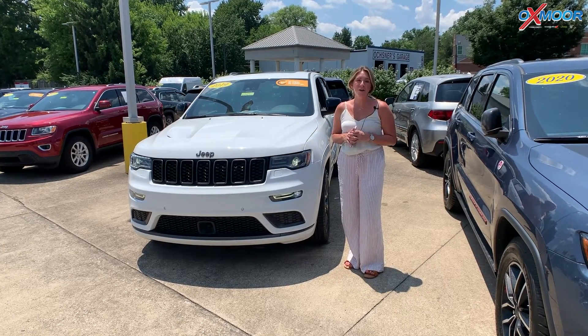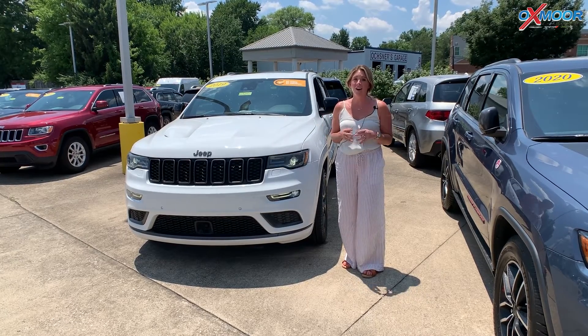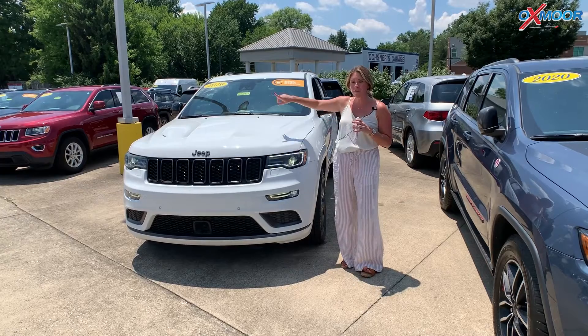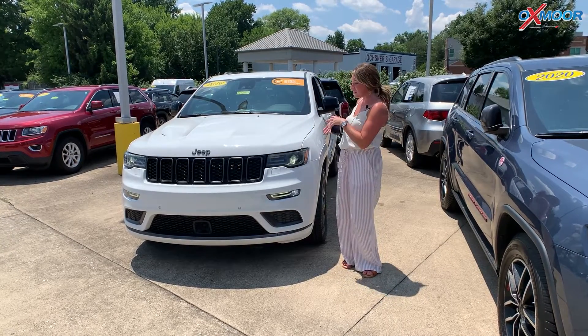Good afternoon, everyone. Welcome to our Pre-Owned Vehicles of the Week. I'm Gabrielle over here at Oxmoor Chrysler. We are going to talk a little bit about three vehicles that are going to be in this row, and we're going to go ahead and start with this one right here.